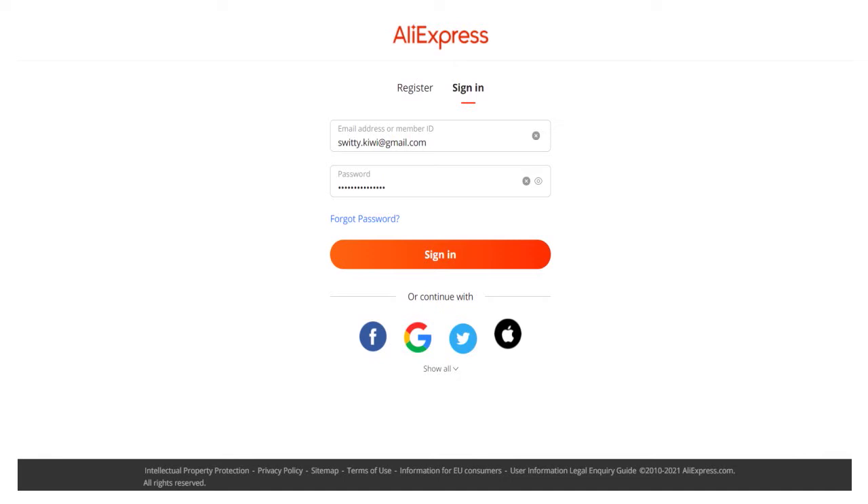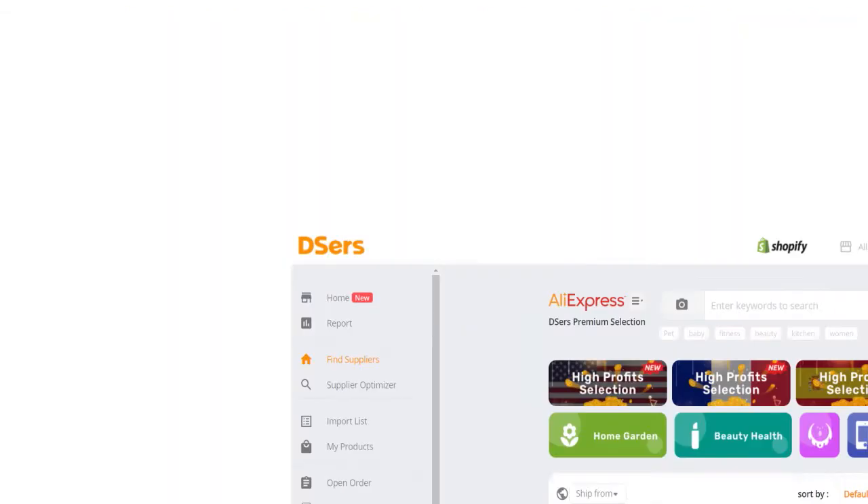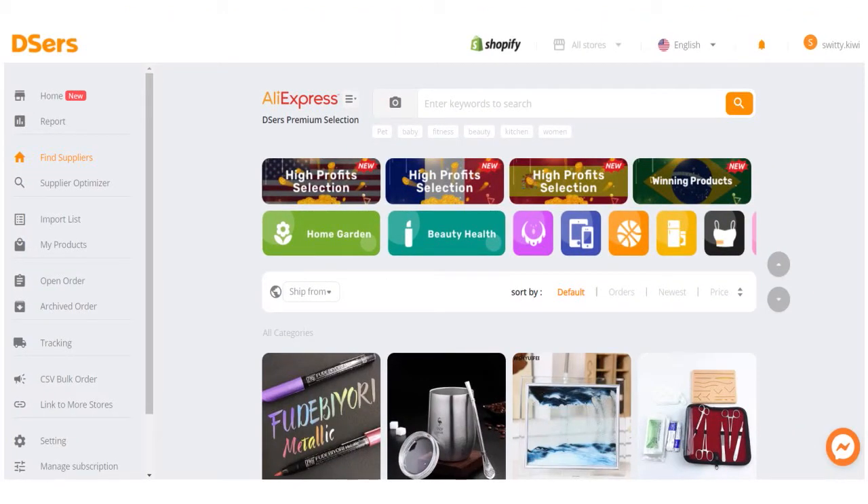Step number two, you need to find dropshipping suppliers. After you have set up everything, you can find dropshipping suppliers via Deezers. You have to enter keywords to search, or if you want, you can filter by Deezers category. There are many categories that you find in Deezers.